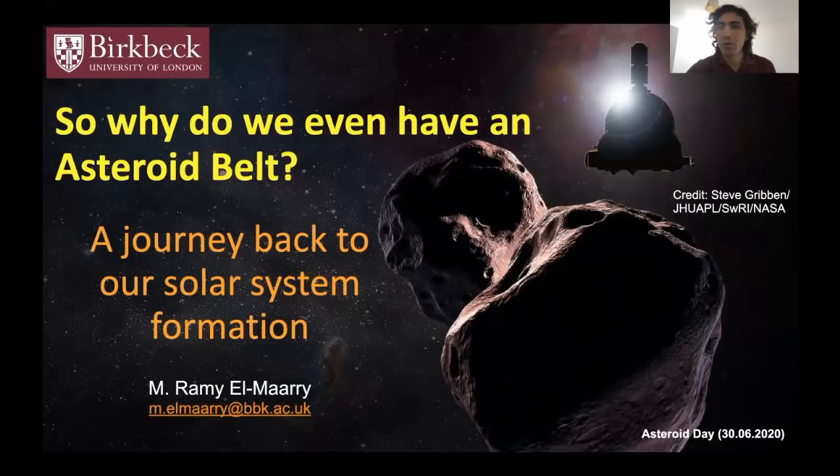Good afternoon, everyone. Thank you for being here on Asteroid Day in this virtual meeting. I would like to give you in the next 20 minutes a brief overview of our model of how our own solar system formed, to better answer the very basic question: why do we even have an asteroid belt in our planetary system? Let's journey back around 4.6 billion years ago to try to answer that question.